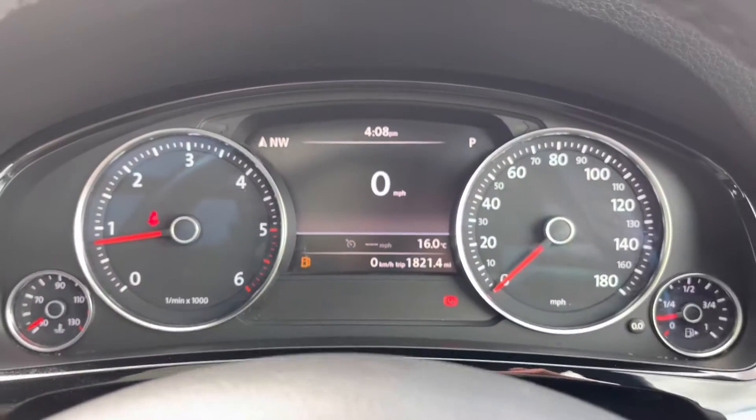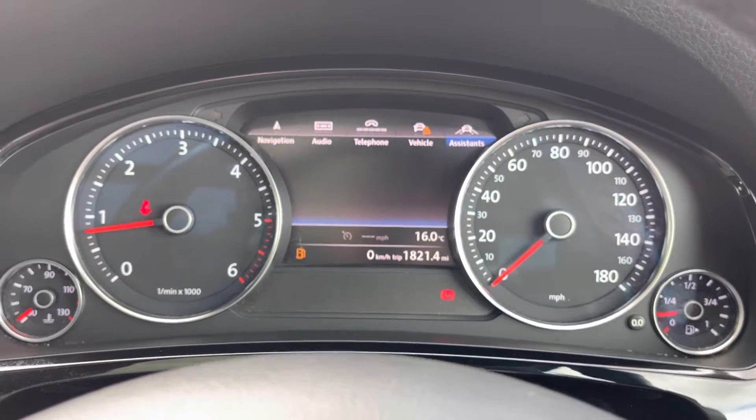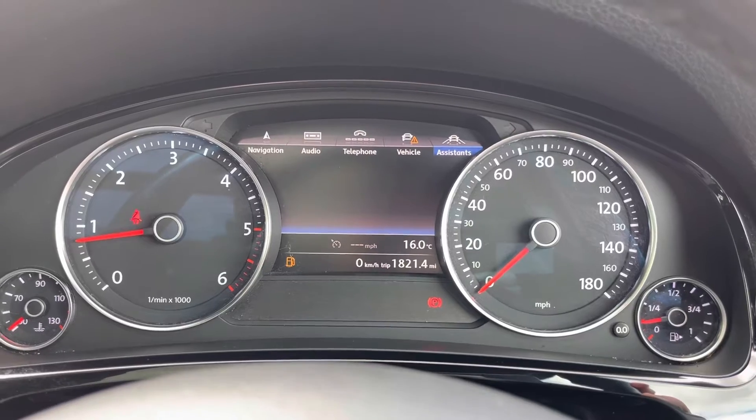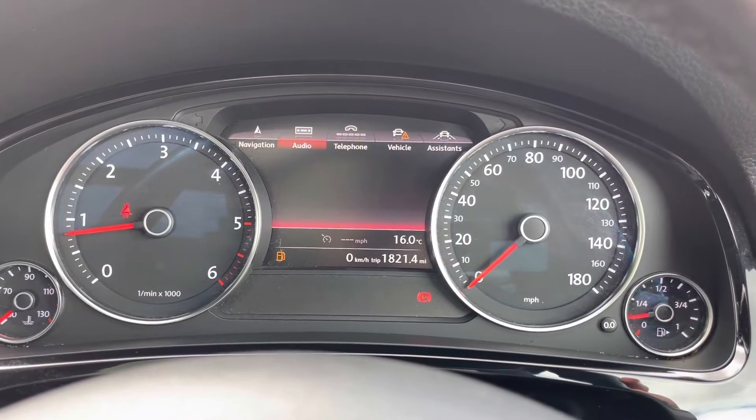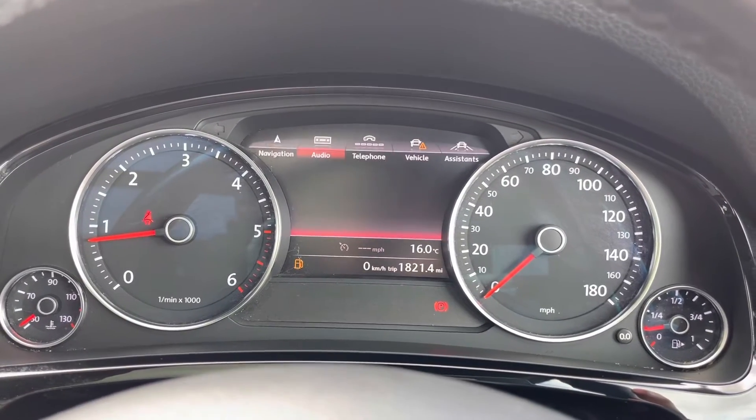Taking a look at your cockpit now — here you do have access to all the vital information you might need when on the go. It's extremely easy to navigate around and you can set this display to your own personal preference, as you can see here you do have access to all the different modes.